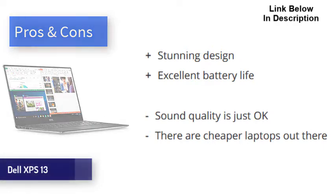The Dell XPS 13 with Intel EVO is a gorgeous little machine that offers excellent performance, battery life, and more. However, it comes at the expense of ports, sound quality, and price — but none of these are enough for us to not highly recommend this laptop to anyone in the market.